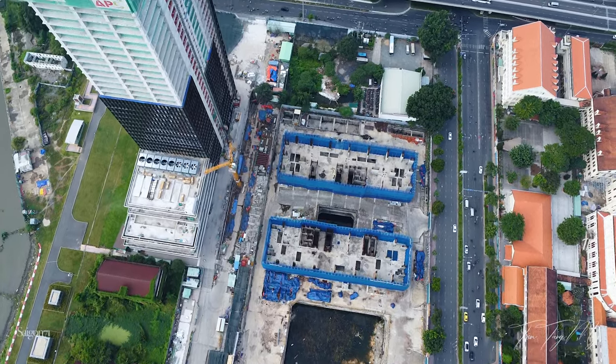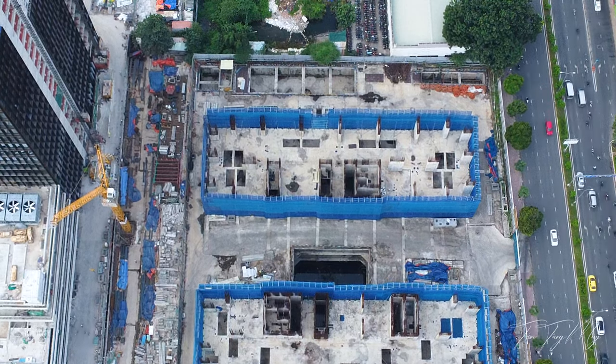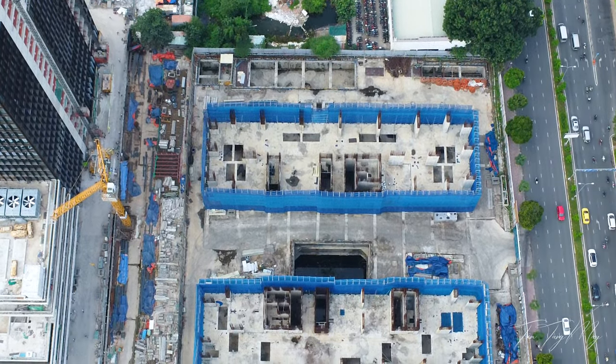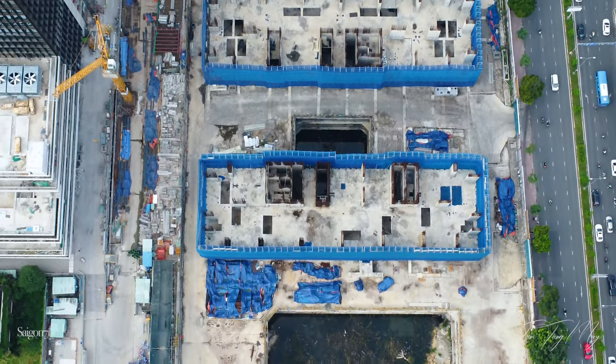3 tòa tháp trong giai đoạn 2 của Grand Marina thì đã được dọn dẹp sạch sẽ, thay lưới bao che mới. Nhưng thời gian qua chưa thấy có công nhân thi công lại. Hy vọng sắp tới đây chủ đầu tư sẽ triển khai thi công tiếp tục 3 tòa tháp này.